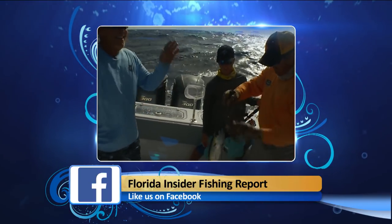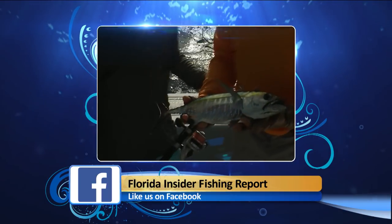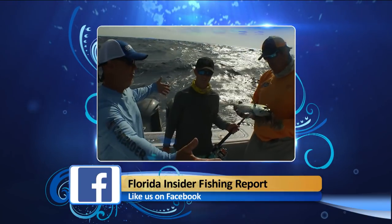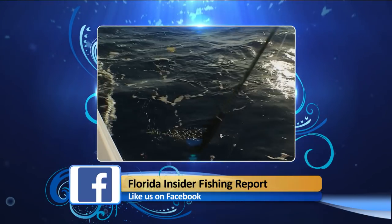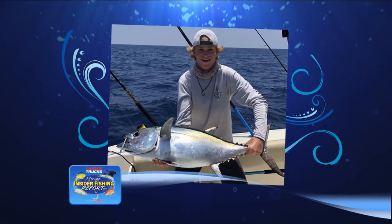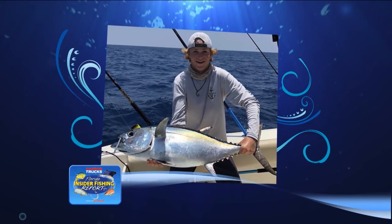Captain Richard Black — one of the good guides around town here, up and coming offshore and backcountry — his business is Blackfly Charters out of the Lorelei. I've got a photo with his young angler Walker Wittenborn with a big tuna they caught on the Alamrata hump.